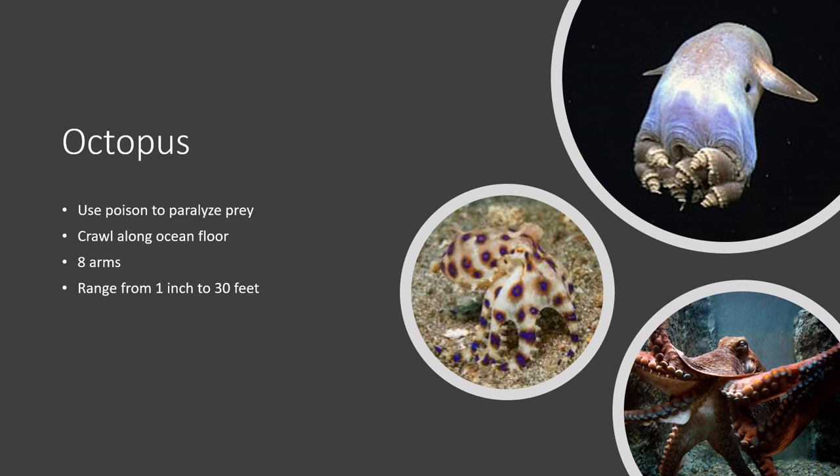Octopuses crawl along the ocean floor. They have eight arms and range from one inch to up to 30 feet in the largest ones — the giant Pacific octopus, weighing upwards of about 200 pounds. These are very common in aquariums worldwide, and while they may be very large, they can fit through a hole the size of a quarter because they have no bones. The mimic octopus is another interesting species which can transform its body to look like a stingray, a lionfish, or a sea snake to avoid predators.